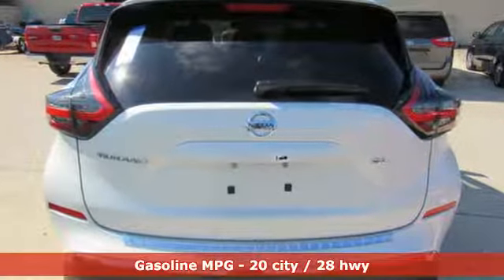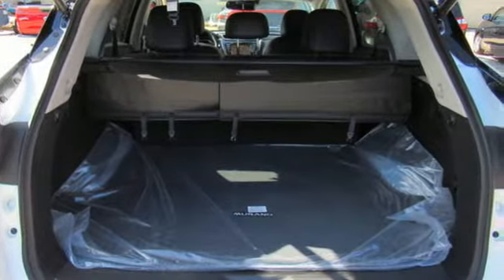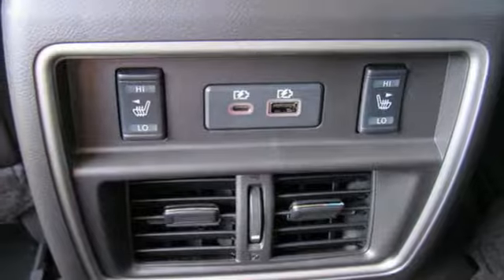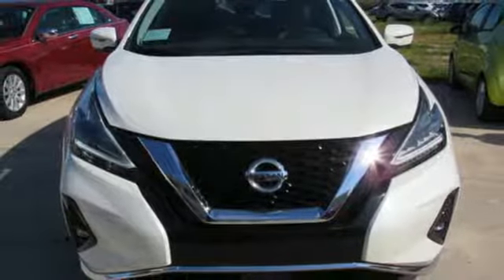Smart device navigation, power heated mirrors, dual zone climate control, rear parking sensors, doors and push button start proximity key, heated steering wheel, V6 engine, aluminum wheels, gas pressurized shocks, and heated leather bucket seats.